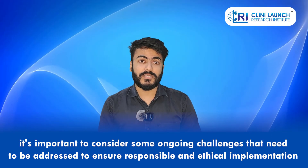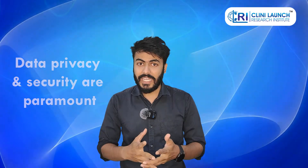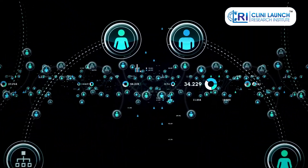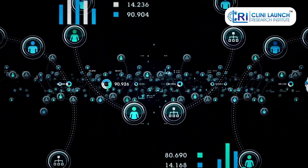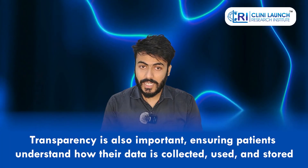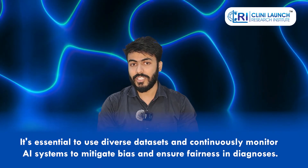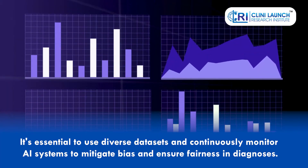While AI holds immense promise, it's important to consider some ongoing challenges to ensure responsible and ethical implementation. Data privacy and security are paramount — AI relies heavily on patient data, so robust safeguards and regulations are crucial to protect patient confidentiality. Transparency is also important, ensuring patients understand how their data is collected, used, and stored. Algorithmic bias is another concern, as biases in training data can lead to biased algorithms.